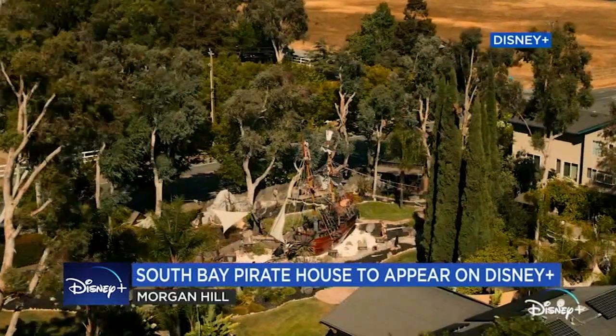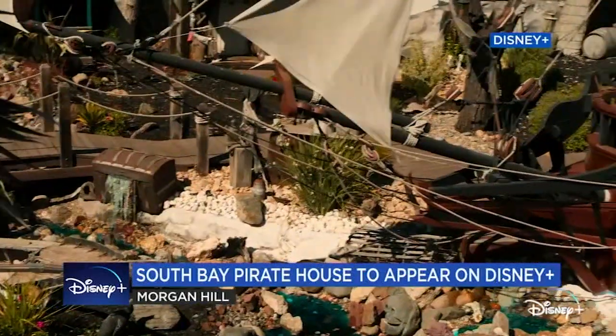Do you see what I see? Am I dreaming? They got a big ship in their backyard.